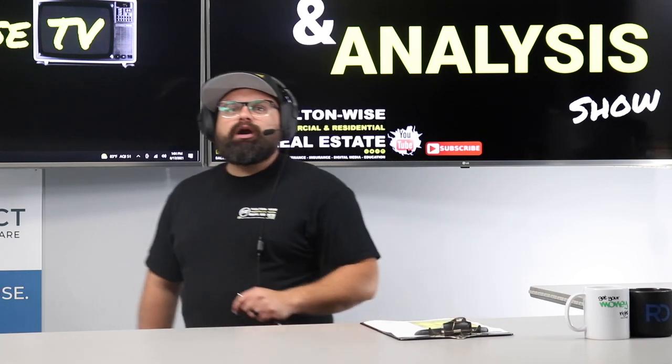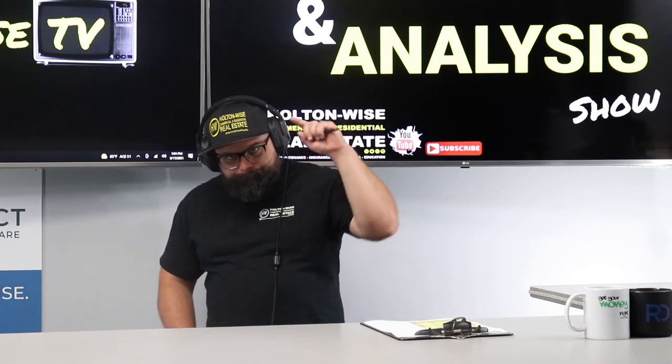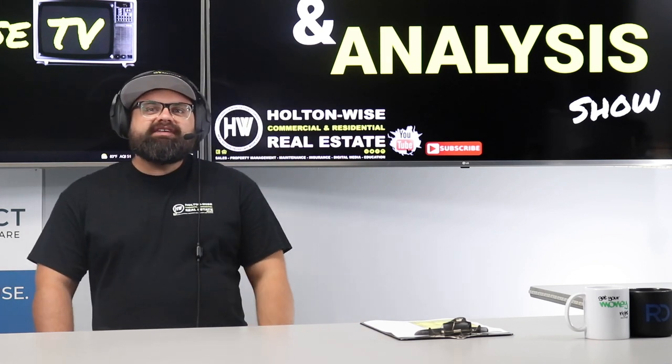Myth busting. That's what I'm doing today. Today I'm going to be busting the 50% rule.